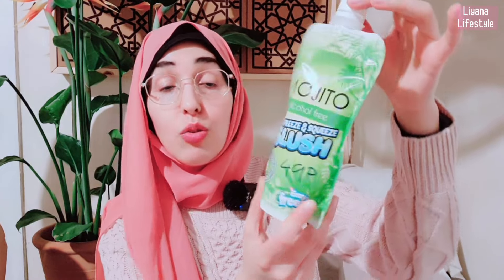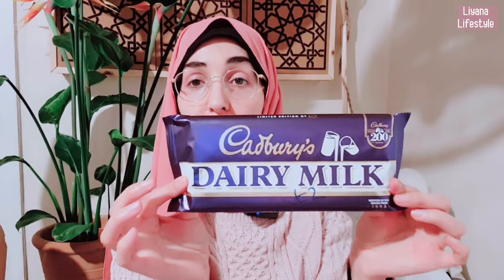I grabbed one of these — they're 49p and have different flavours. These are Mugtails: alcohol free, no added sugar, and with fruit juice. I think he'll probably want this right now actually. This was £2 — a massive bar of dairy milk. They've got lots of different chocolates there at the moment.